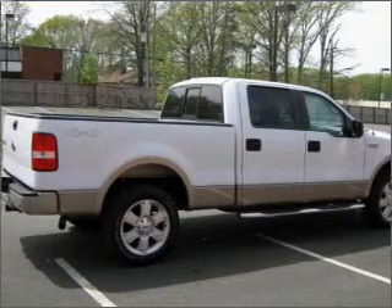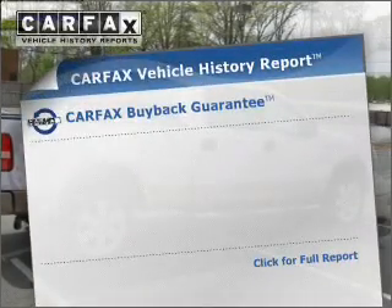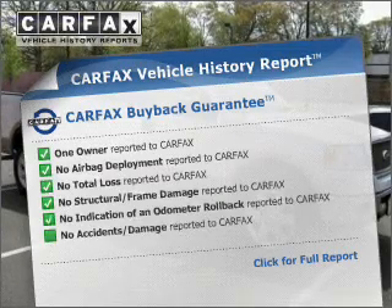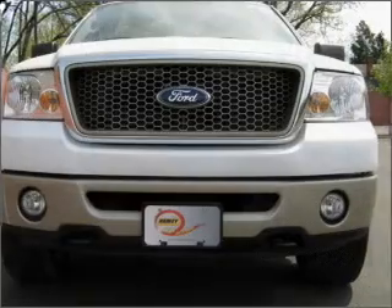Indulge in the comfort of heated seats. There's nothing like a sunroof on a nice day. Rest easy knowing this vehicle comes with a Carfax Vehicle History Report from Carfax, the most trusted provider of vehicle information.